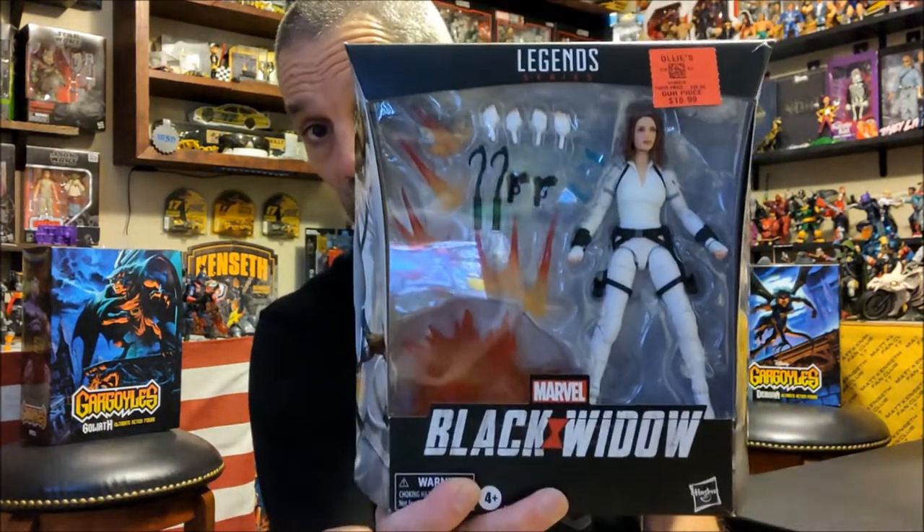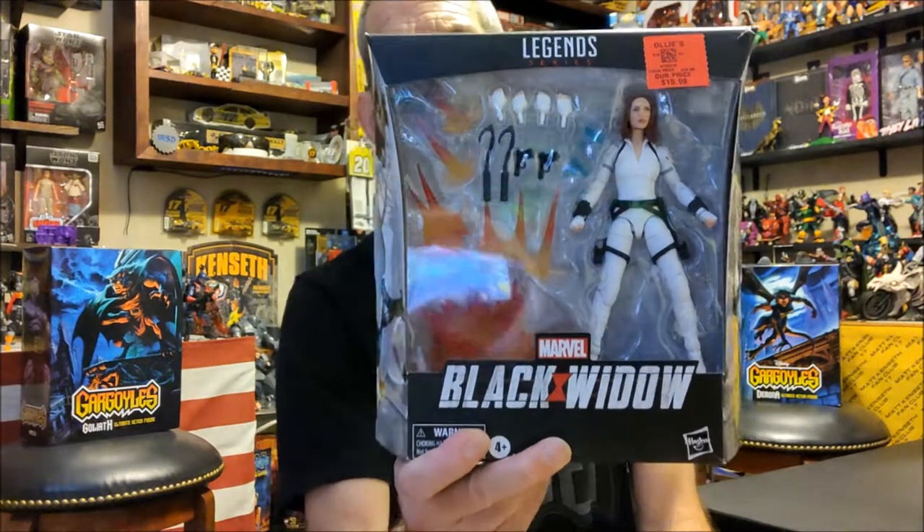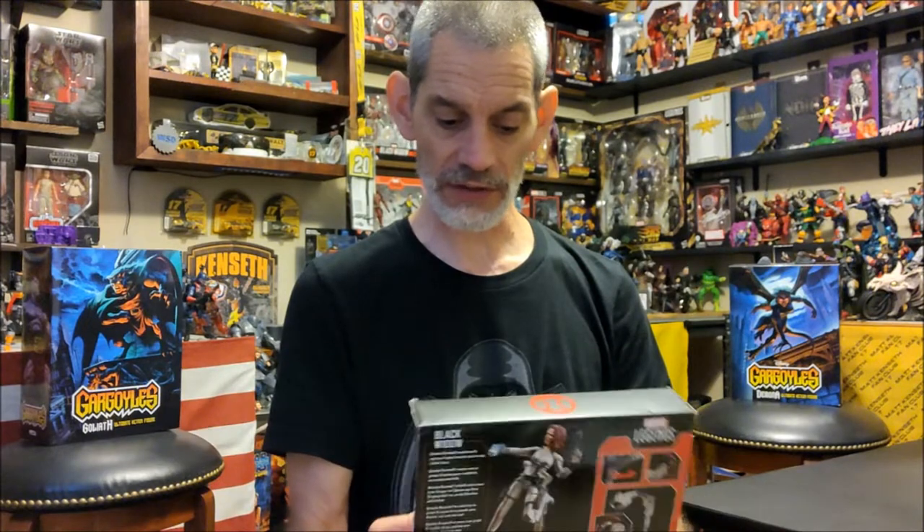Next stop was Ollie's - and they didn't really have any toys there. But they did have this Black Widow, which I almost bought at a comic shop for $25. I know it was clearance way back, but for $16 I said heck yeah - it's got all those accessories and the flight stand in there with it. So for $16, it's a no-brainer all day. And then last but not least, the last Target we went to - found Migs, so we got us some Migs Mayfield. Bill Burr in the house, woohoo.